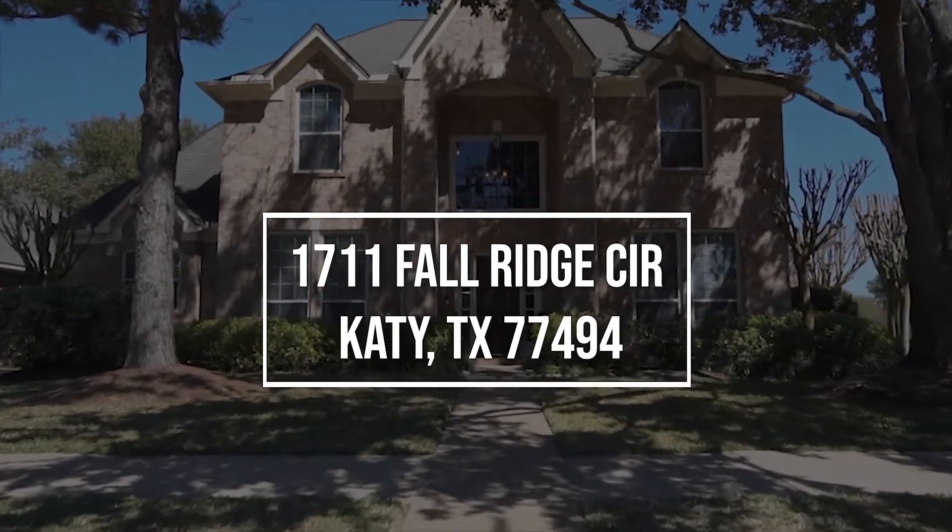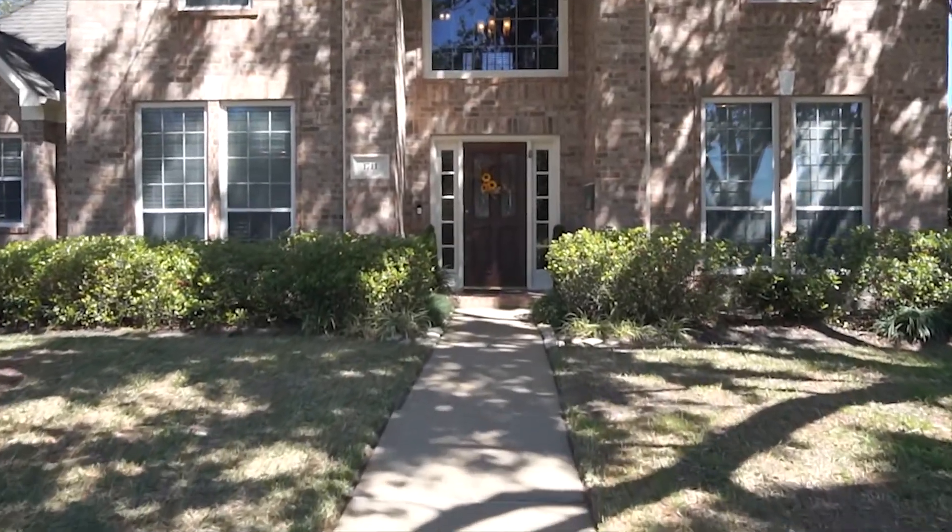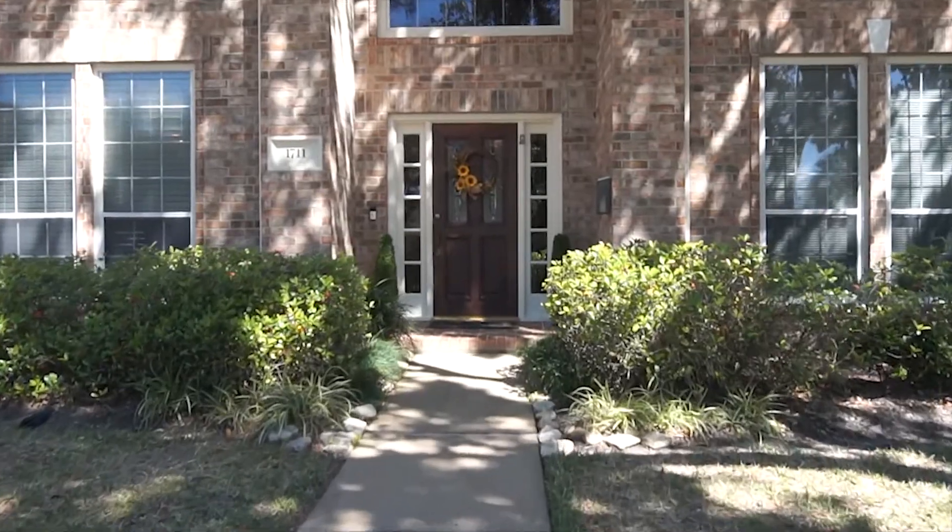Welcome to the walkthrough video tour of this gorgeous two-story Katy, Texas home built in 1994. Four bedrooms and three and a half bathrooms.